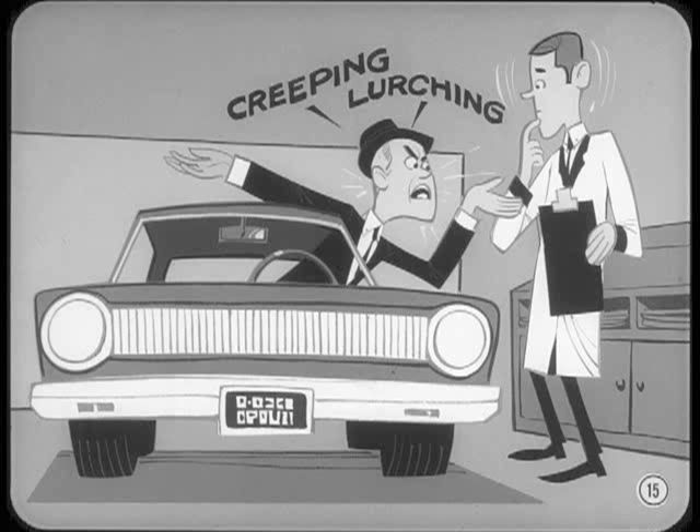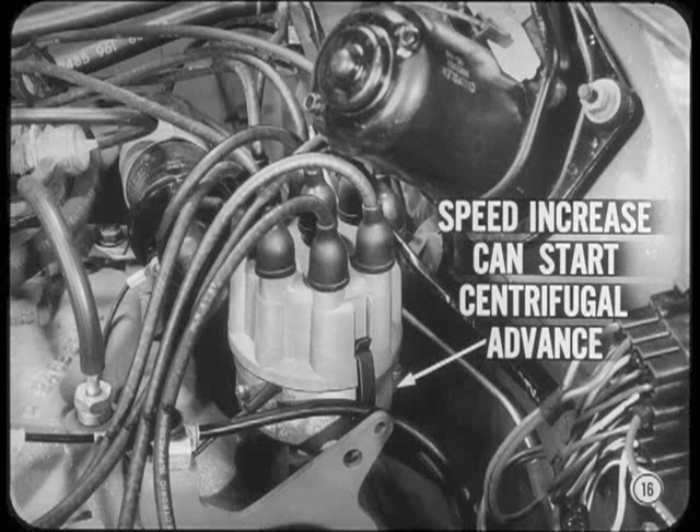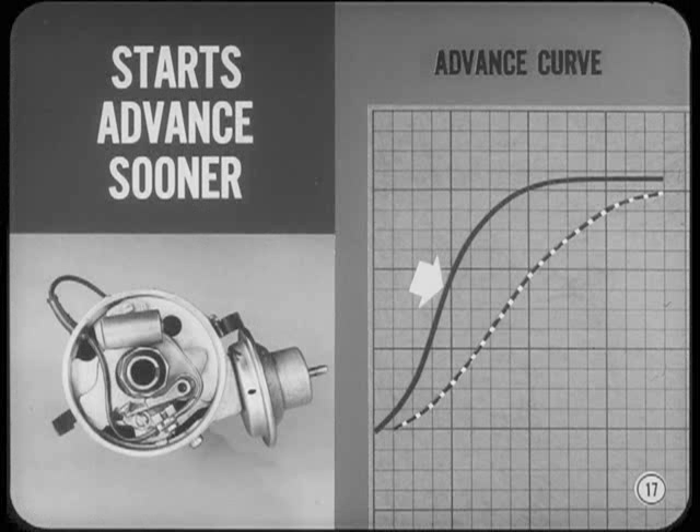Besides, if you set a stiff engine to the specified idle speed, the speed increase that's normal as the engine loosens up can also start the centrifugal advance unit into operation at idle. When this happens, the engine may not slow down in a normal manner when you let up on the accelerator pedal. The centrifugal unit in distributors used with emission control engines starts its advance movement sooner than in previous engines.